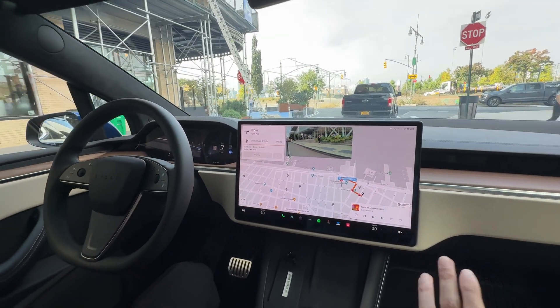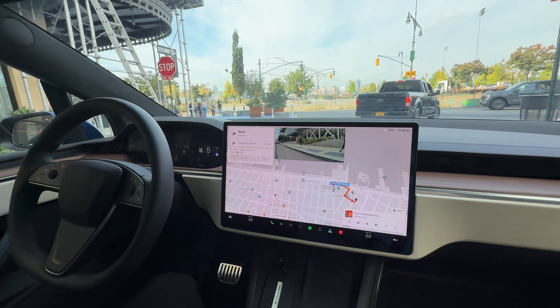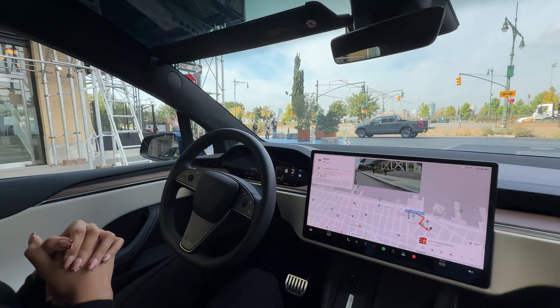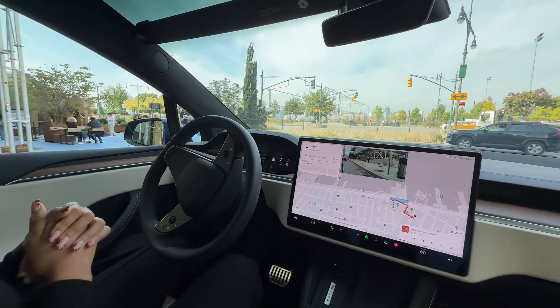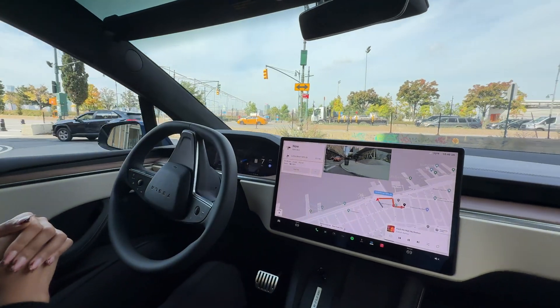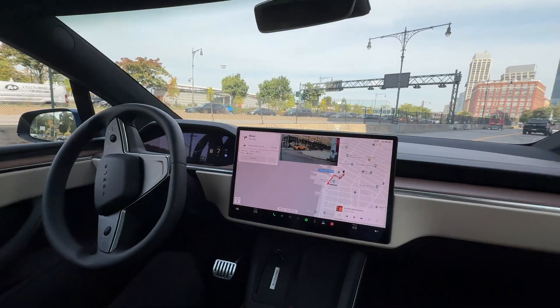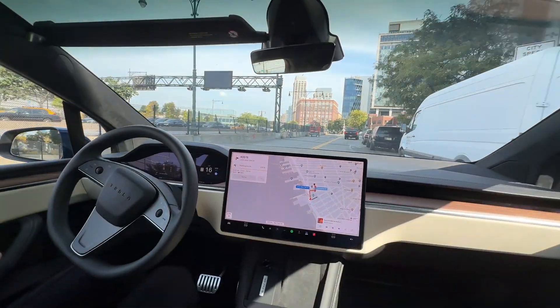Extremely smooth — and again, this is New York City, not California where it's very well optimized. The adaptive suspension definitely helps with this ride. Very comfortable. I think for most passengers, they won't be able to tell that it's not a human driving. So smooth, very smooth.